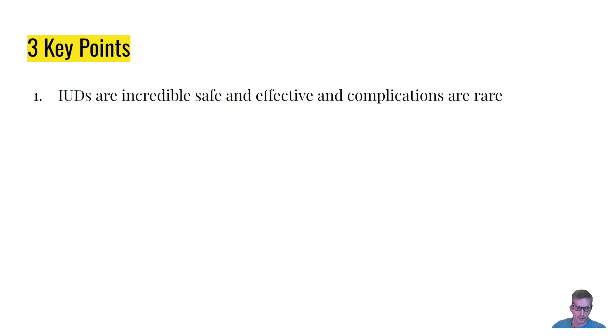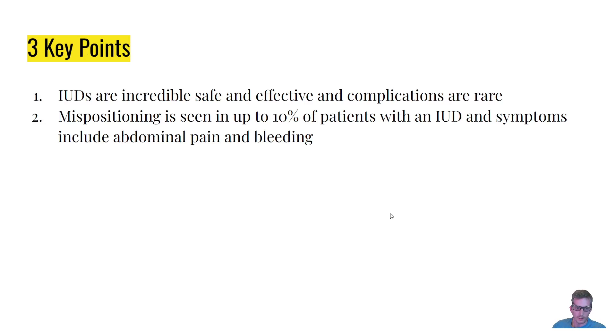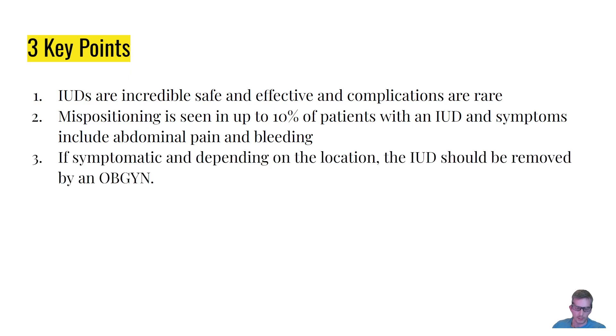Three key points: First, IUDs are incredibly safe and effective, and complications are rare. Second, malpositioning is seen in up to 10 percent of patients with an IUD, and symptoms can range from asymptomatic to abdominal pain and bleeding. Third, if symptomatic and depending on the location, the IUD should be removed by an OB-GYN.